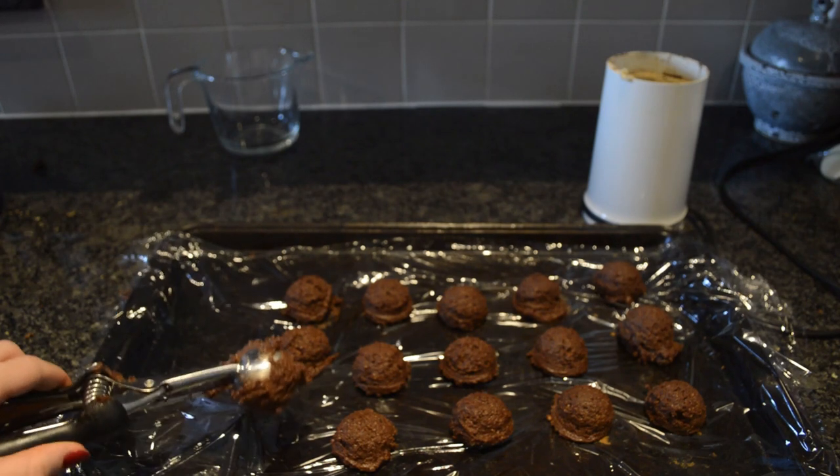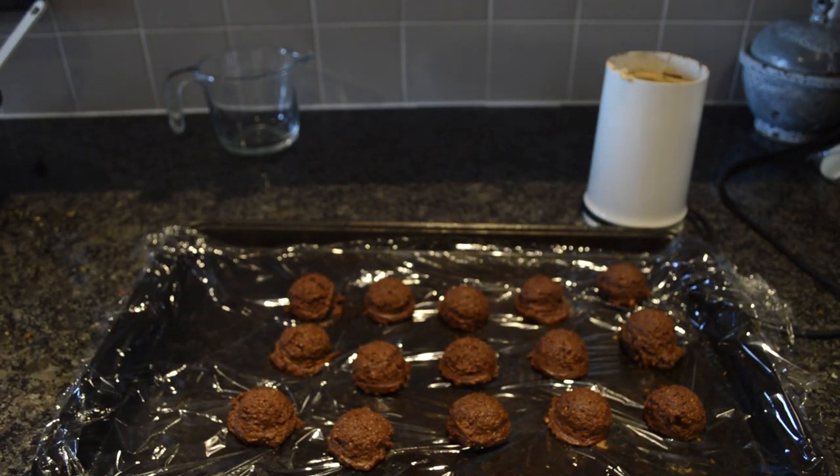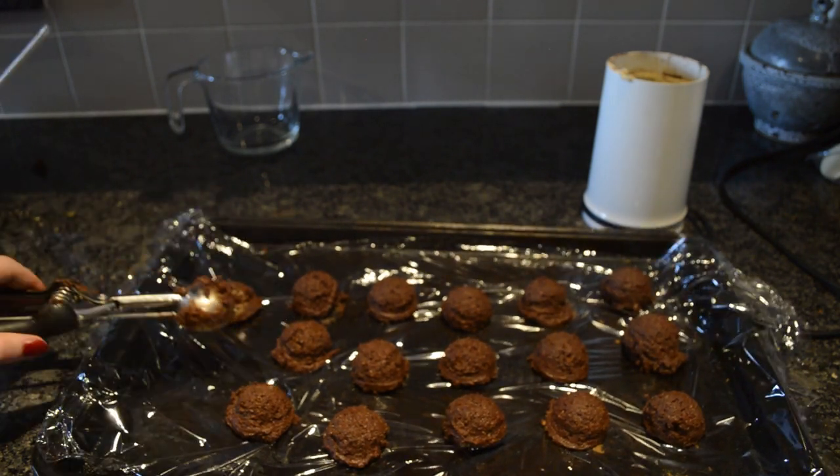Next, place your mounds like this with a scooper onto a baking sheet lined with plastic wrap, and put that in the fridge to harden.